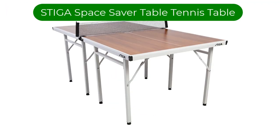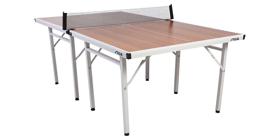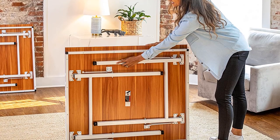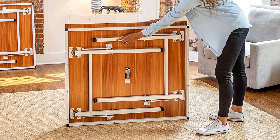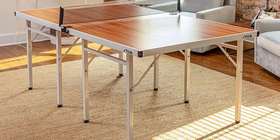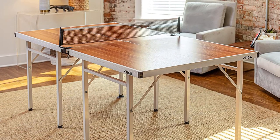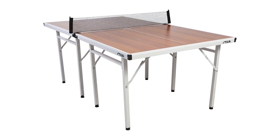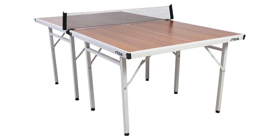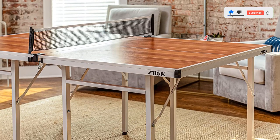Number 4. Our fourth best pick is the Steiga Space Saver Table Tennis Table. As a mid-size ping-pong table, this is crafted of MDF and is 1.8 inches thick. We love that the undercarriage and legs are powder-coated steel. This is a high-quality table, especially well-suited for smaller rooms. This pick is great for kids and perfect in any medium-sized recreation room or basement. Available in blue, as shown, or wood grain for a slightly higher price.